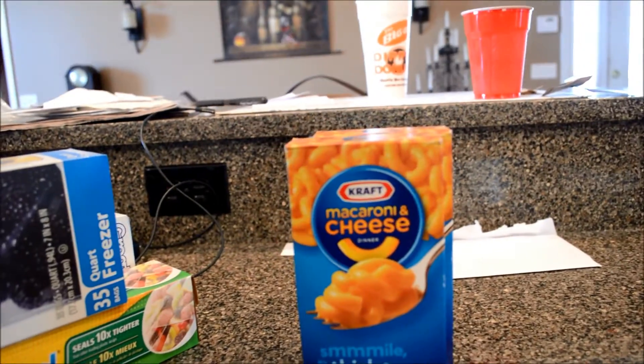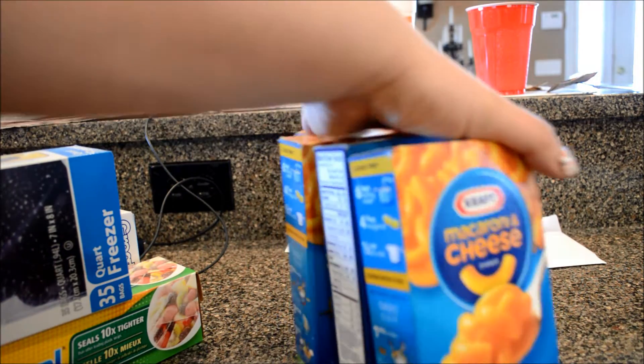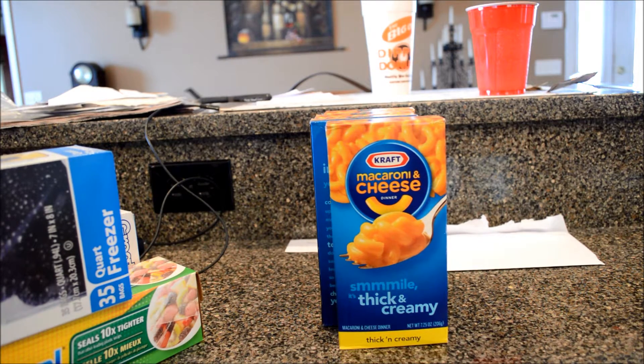Dave was craving macaroni and cheese so we got a few boxes of that to have on hand. We got some tissue.